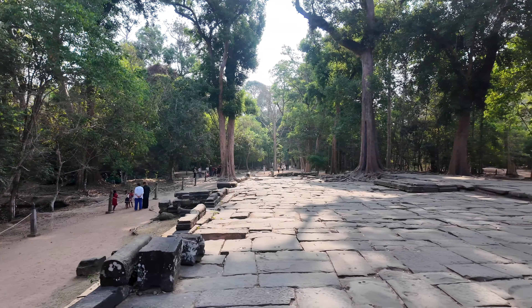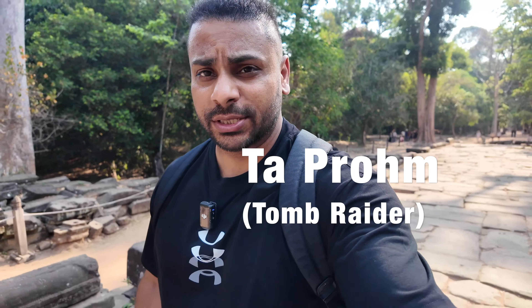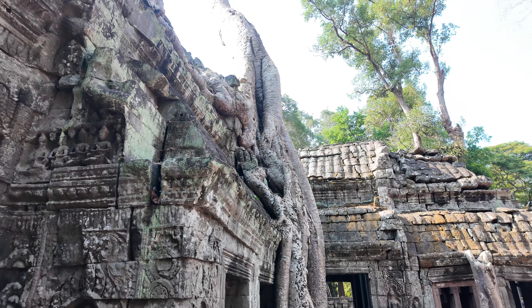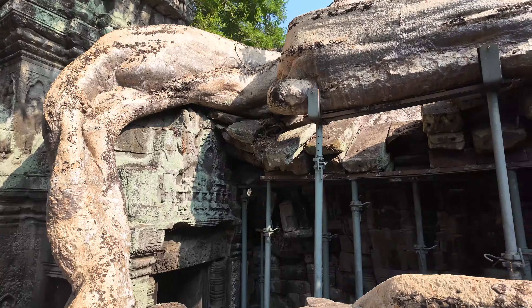There are many more temples in other provinces as well. Here we are at the famous Tomb Raider Temple — it's called something else, but that's what it's known for because this is where the movie was shot. This tree here in particular is 350 years old and it's literally hugging the temple walls. Wow, that's massive. This was the end of temple number two for today — the Tomb Raider Temple.